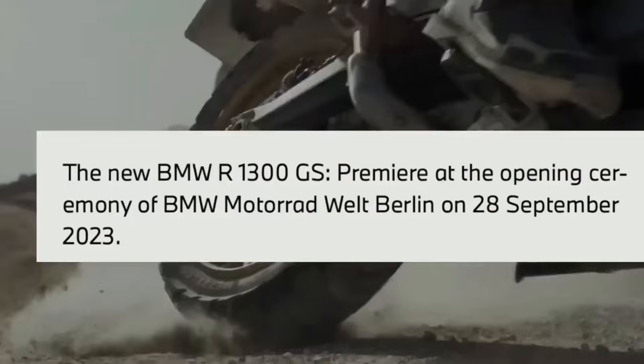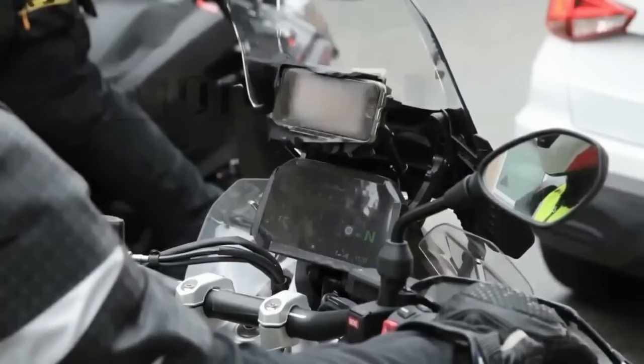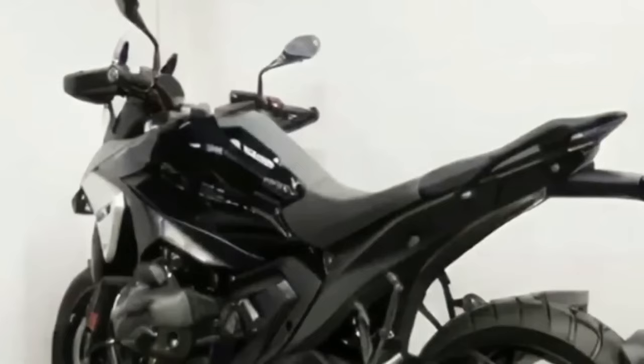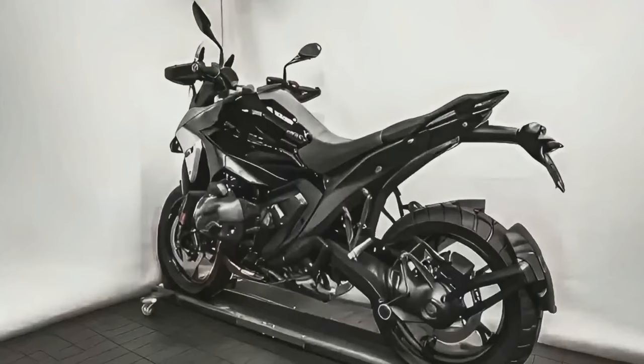The crown jewel of the R1300GS will be an all-new 1,300cc twin-cylinder boxer engine. With 46cc more displacement, it'll produce 143.5 horsepower and 110 lb-ft of torque — a sizable 10 HP increment over the outgoing R1250GS. BMW claims a 140 mph top speed, more than the existing ADV. The bump in performance is likely thanks to reworked engine internals with a bigger bore or stroke, and a new exhaust system that appears much smaller than the current bulbous unit.